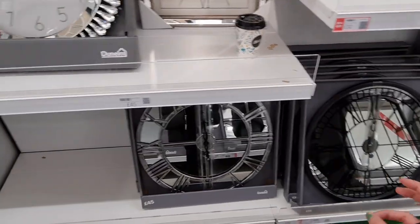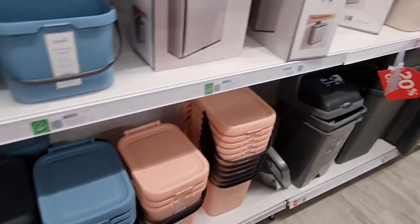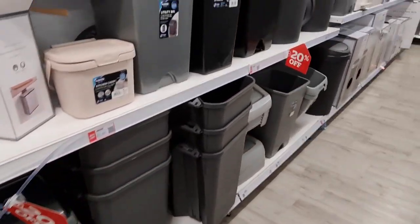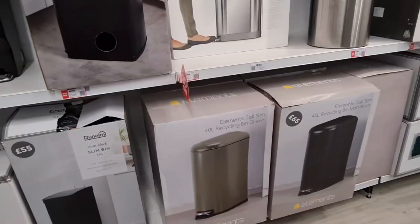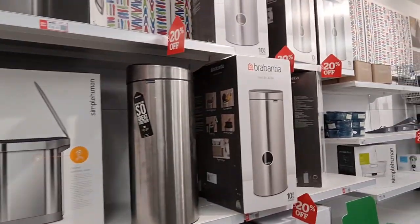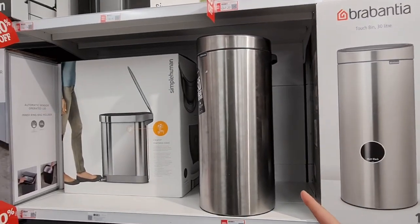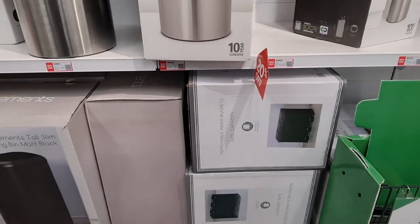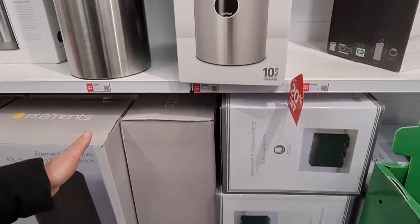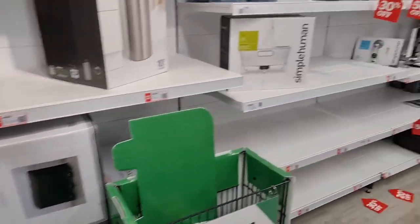I'd worry about them falling down. 20% off the bins. I find these shapes really awkward and annoying to get the bin bags out of. When we first got married I was like, 'I've got to get a round one, it's fancy' — but you realise it's just impractical.